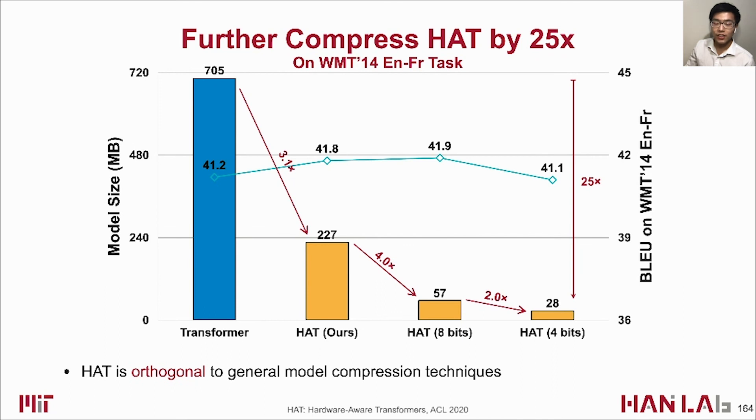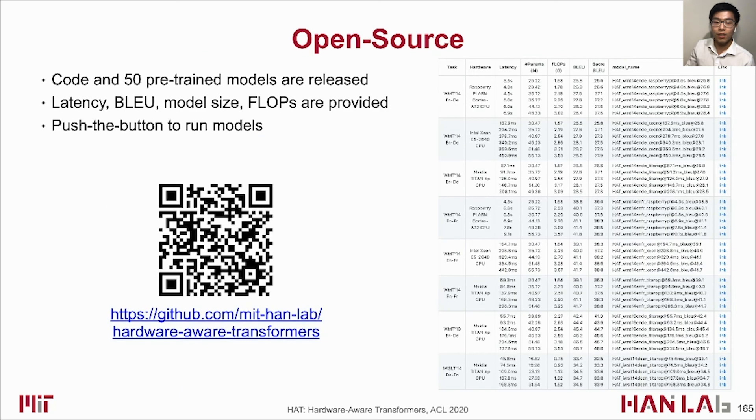HAT is also orthogonal to general model compression techniques. With 4-bit quantization, HAT can achieve 25x model size reduction with similar BLEU score. We have released the code and 50 pre-trained models on GitHub, providing latency, BLEU score, model size, and FLOPs for easy comparisons.